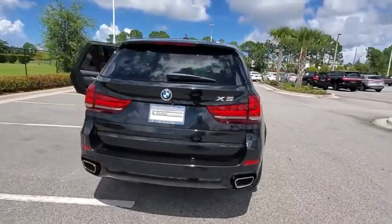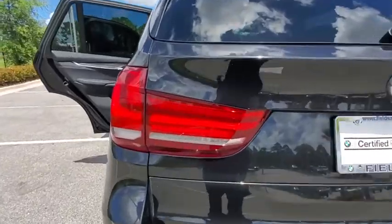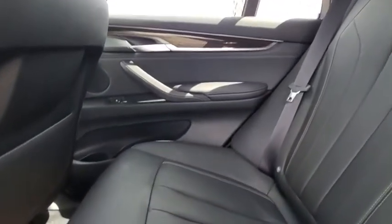Backup camera, anti-lock braking system, power liftgate, steering wheel audio control, power passenger seat, keyless entry, navigation system, traction control, stability control, leather-wrapped steering wheel, Bluetooth.